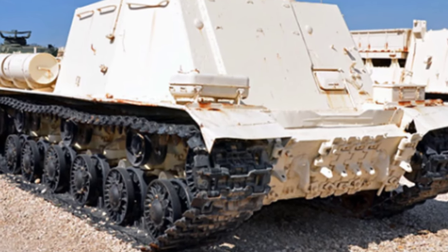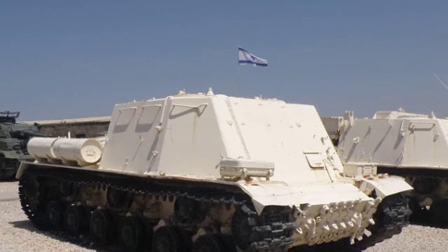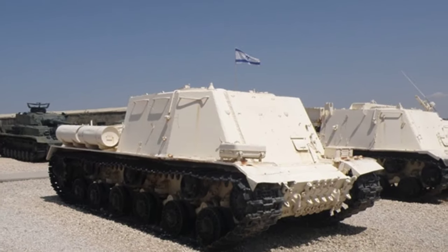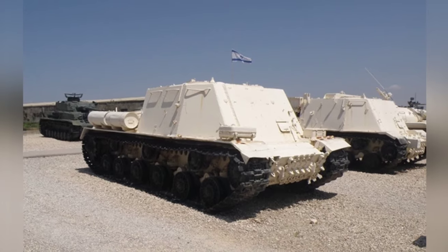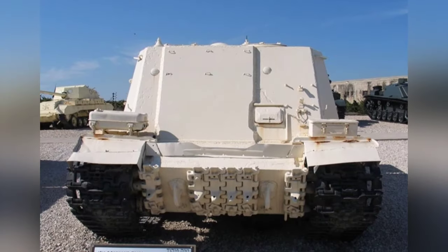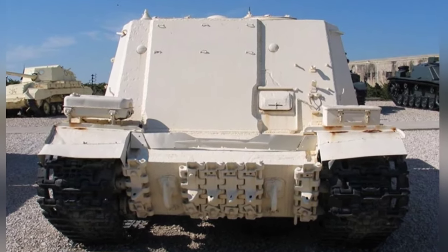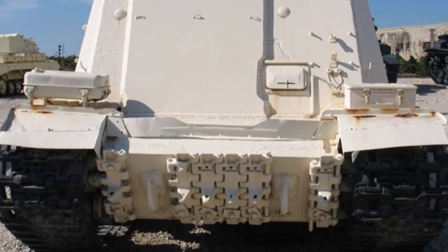Among these derivatives, the JSU armored command tank is a relatively rare one. It does not have a rotating turret structure. Instead, it extends upward from the armored surface where the driver's observation window is located, forming a square command room together with the other three armored sides. There is an entrance on the top and handrails on both sides. Overall, it looks like an ISU-152 self-propelled gun without a cannon.